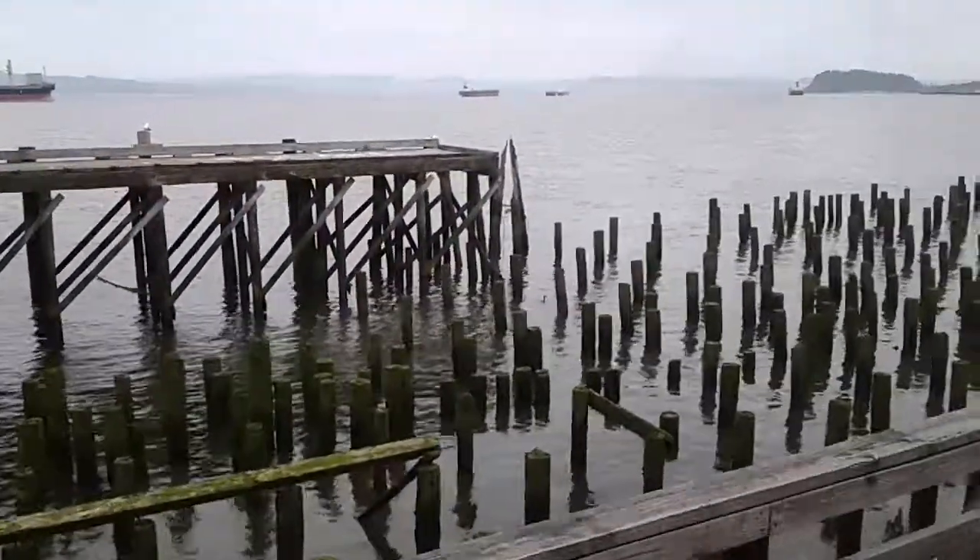Notice all these pylons on the left side. I was mentioning that buildings fall but pylons remain. And notice the pylons are still here. Many of those pylons were driven in the late 1800s.